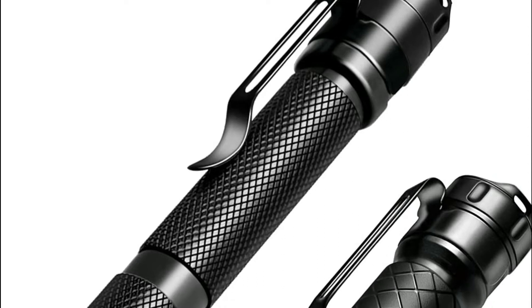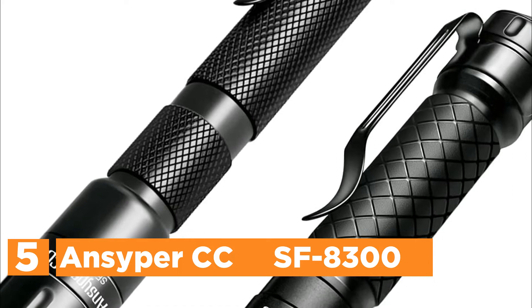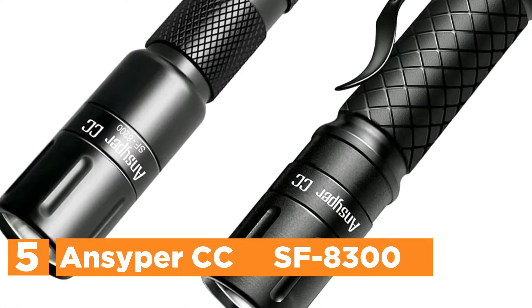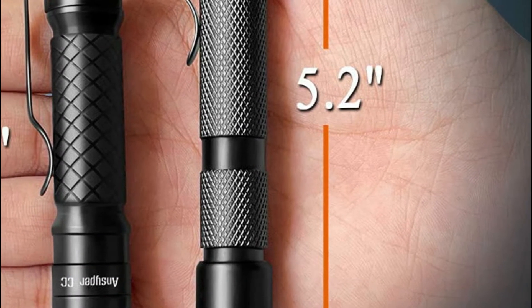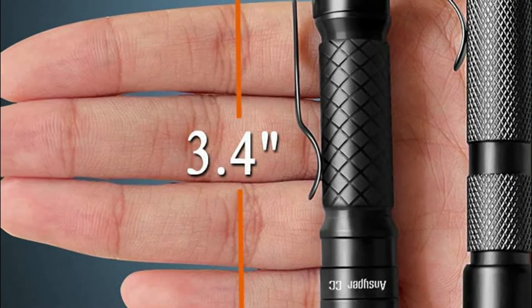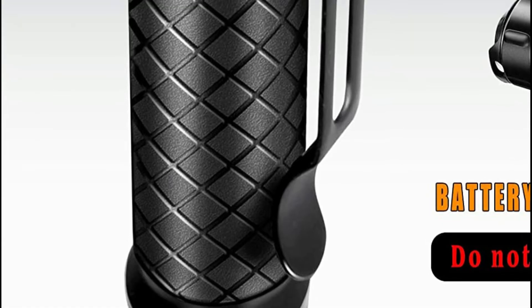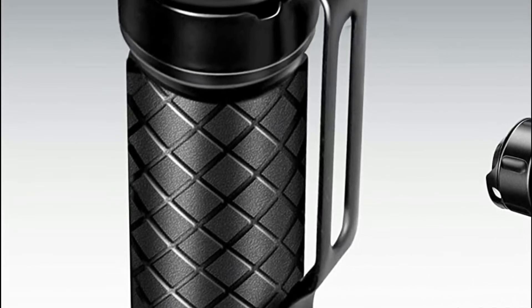Starting our list at number 5, the Ancyper CCSFA300. One model offers a max brightness of 180 lumens and requires just one AAA alkaline battery, weighing only 0.7 pounds. Another model has a max brightness of 250 lumens, requires two AAA batteries, weighs only 0.9 grams, and is more comfortable to use with just one hand.